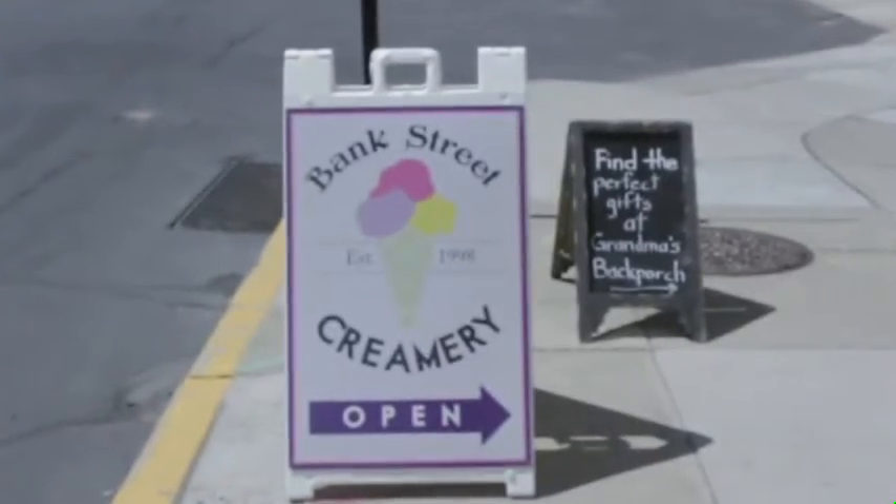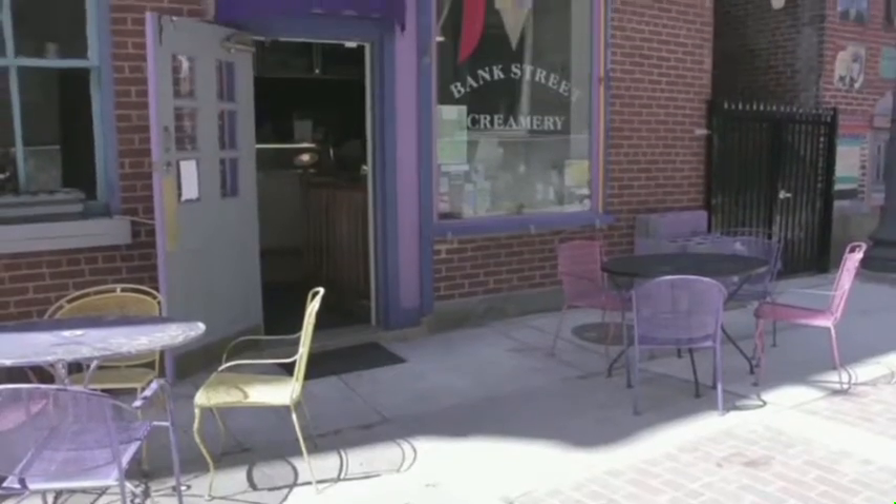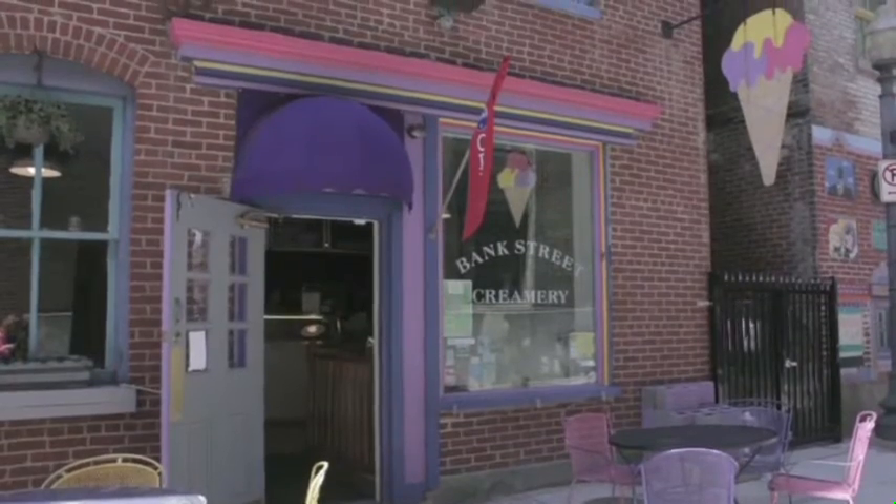If you're in the mood for a sweet treat, come to the Bank Street Creamery for homemade ice cream with an assortment of flavors and other sweet treats.